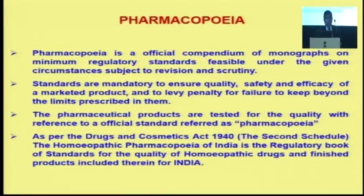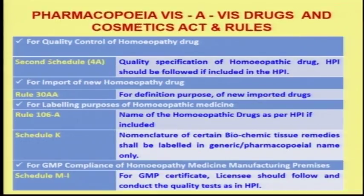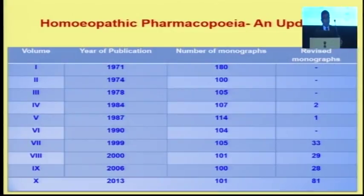As per the Drugs and Cosmetic Act, the Homeopathic Pharmacopoeia is the regulatory book under the second schedule of the Drugs and Cosmetic Act. For quality control of homeopathic drugs we have the second schedule specifying which pharmacopoeia to follow. For import of new homeopathic drugs under Rule 30A, for labeling under Rule 106A, and under Schedule K nomenclature of biochemic tissue remedies, the pharmacopoeia is required. For GMP, Schedule M1 is prescribed. So far, we have published 10 volumes of the pharmacopoeia, the latest being volume 10 from 2013.